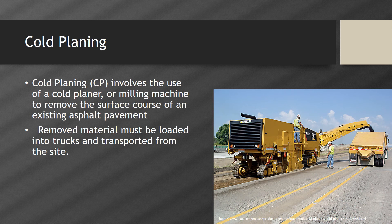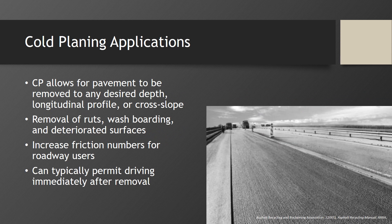Cold planing involves the use of a cold planer or milling machine to remove the surface course of an existing asphalt pavement. This material must then be loaded into trucks and transported from the site. Cold planing allows for pavement to be removed to any desired depth, longitudinal profile, or cross slope, enabling removal of ruts, washboarding, or deteriorated surfaces. It can increase friction numbers for roadway users and can typically permit driving immediately after removal.